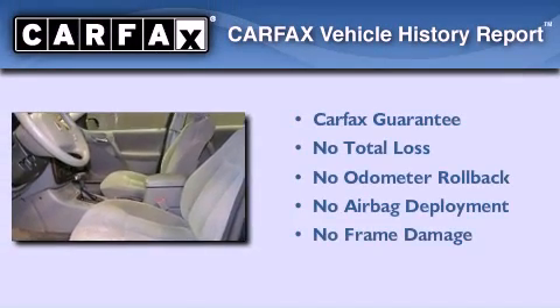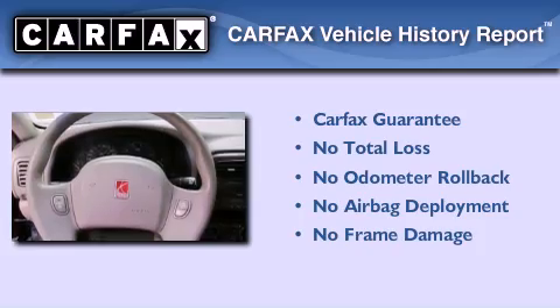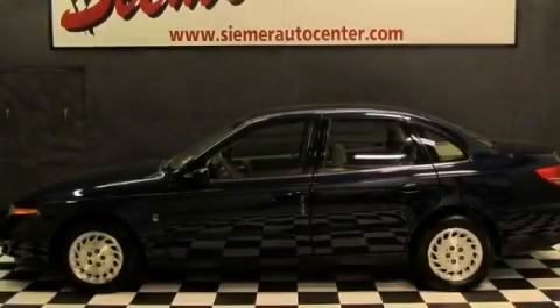Not to mention that this Saturn qualifies for the Carfax Buyback Guarantee. This vehicle is sure to sell fast. Call and arrange your test drive today.